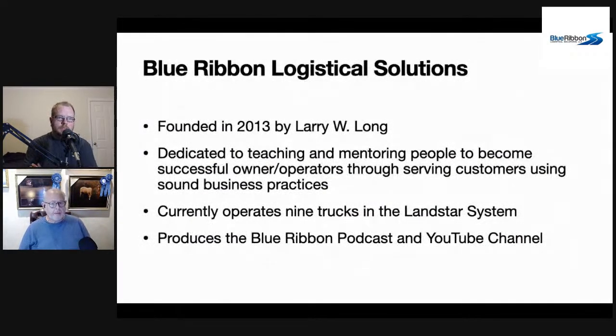I founded Blue Ribbon Logistical Solutions in 2013 when I came to Landstar. I had trucks at another company doing FedEx dedicated, and I brought them to Landstar one by one starting in 2012 and 2013. That's when I saw the opportunity to educate and mentor people in the Landstar system.